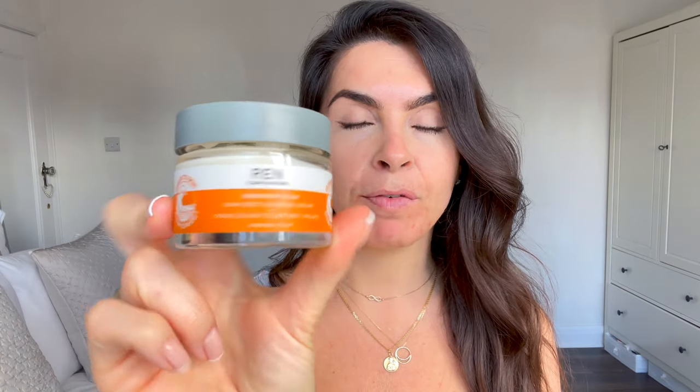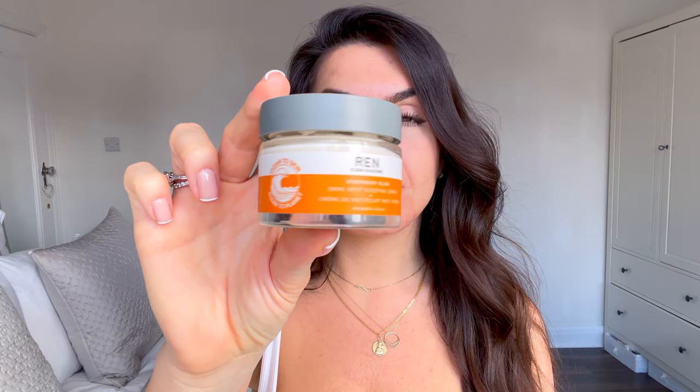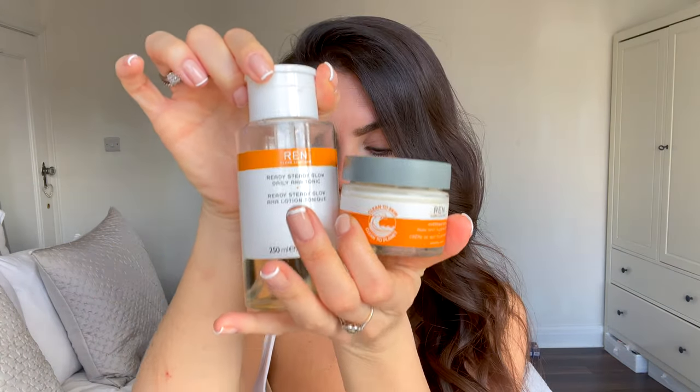After the tonic, I move on to another Wren skincare product — it's part of the same line. This whole line is just so good: it's for glow, brightening, and reducing dark spots. This is the Overnight Glow Dark Spot Sleeping Cream. I put that all over my face and over my neck. I'm not going to put it on now because I want to put on my day moisturizer, but this is what's helping reduce the scarring and the dark marks. So that's the tonic and then the Overnight Night Cream.